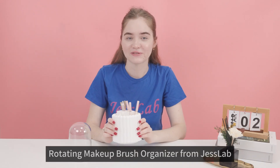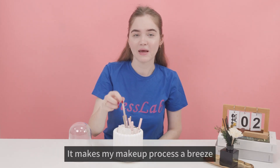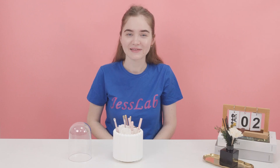I really like this rotating makeup brush organizer from Jet's Lab. It makes my makeup process a breeze while keeping my desktop very neatly organized. It's worth a try. See you next time.